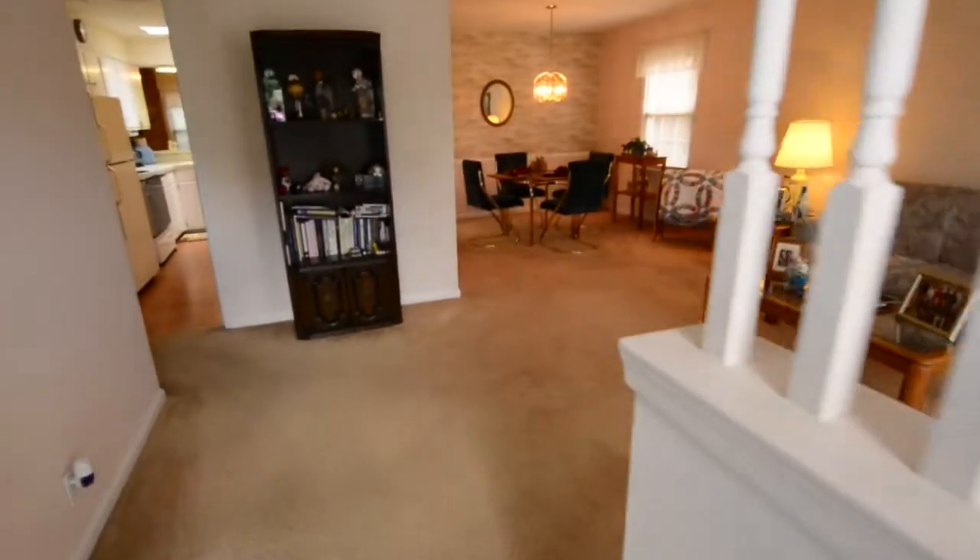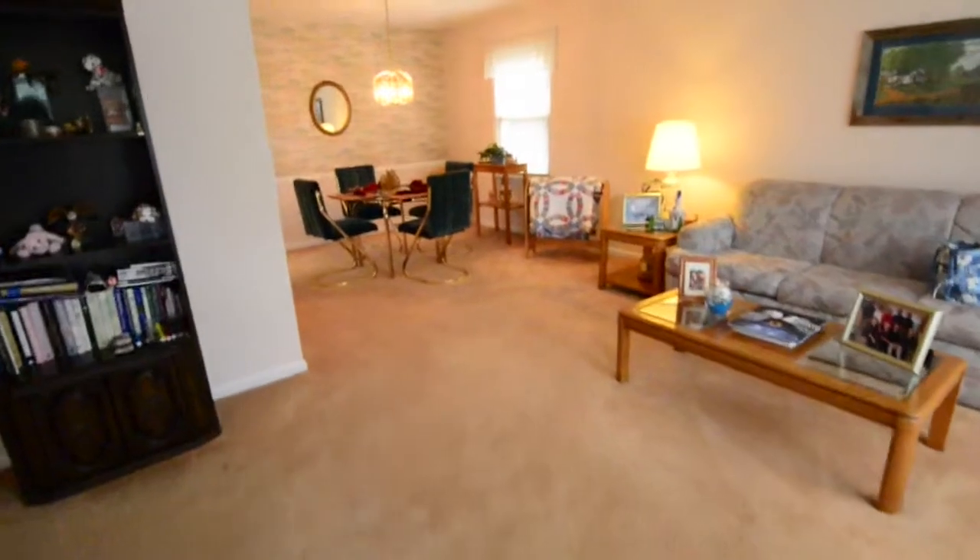You walk into a large living room which flows very nicely into a formal dining area.